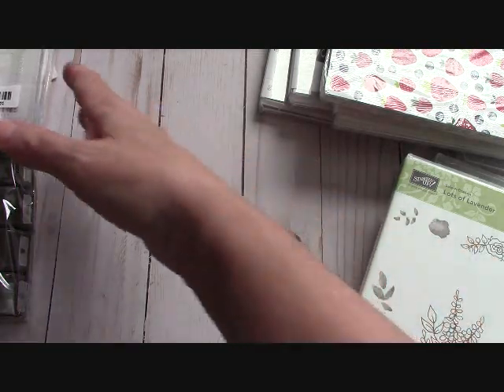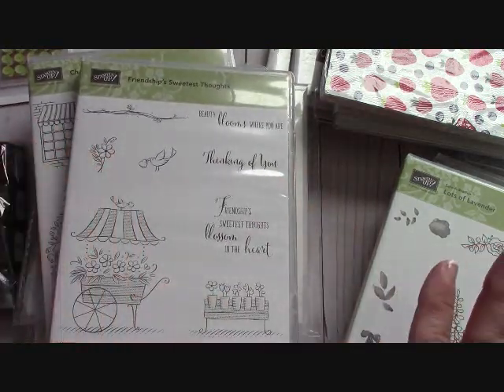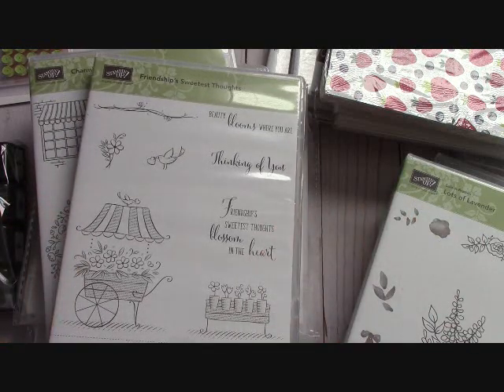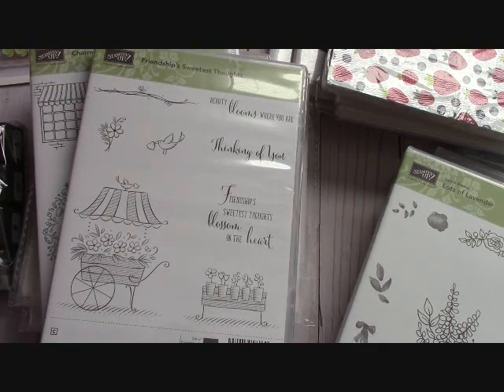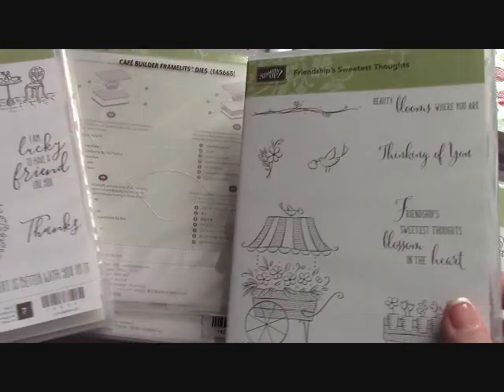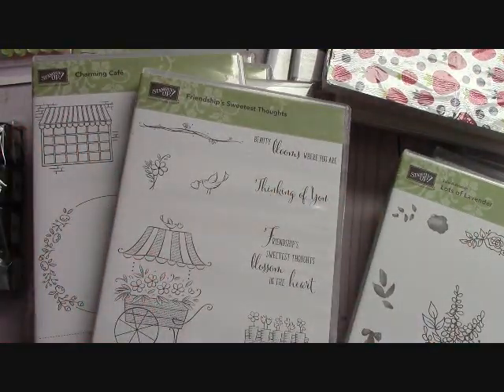In this next segment with Stampin' Up! we're going to move out of the holidays and go into spring — some beautiful blooming flowers and just great things. We're going to have a lot of fun in this craft room. Thanks again for watching! Remember, if you order $25 in product from me this month — the month of December —